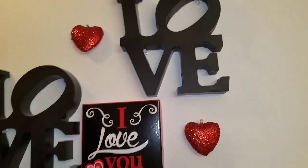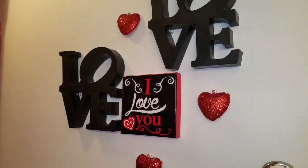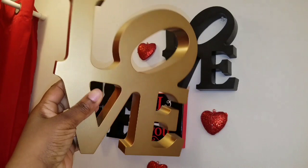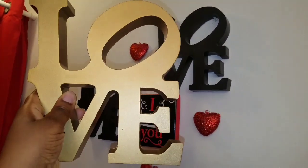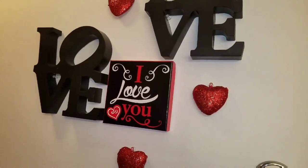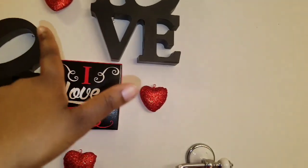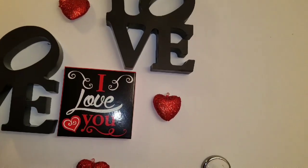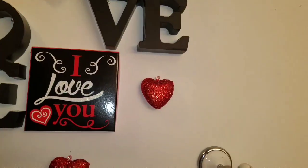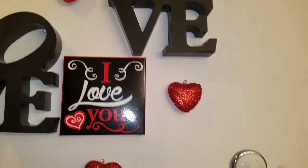At Dollar Tree they have these cute love signs — not so little actually. I found a black and gold one; the gold one is going to go in our bedroom. I have fairly big hands for a female, so you can see the size of these is pretty good. I put two of them together. For the little hearts I needed something glittery but not too big, so at Dollar General I found a heart garland. I removed the string and used clear tacks so the glitter hearts look like they're just floating on the wall.